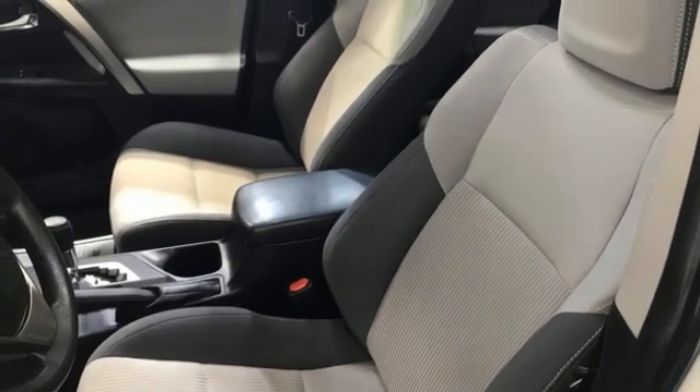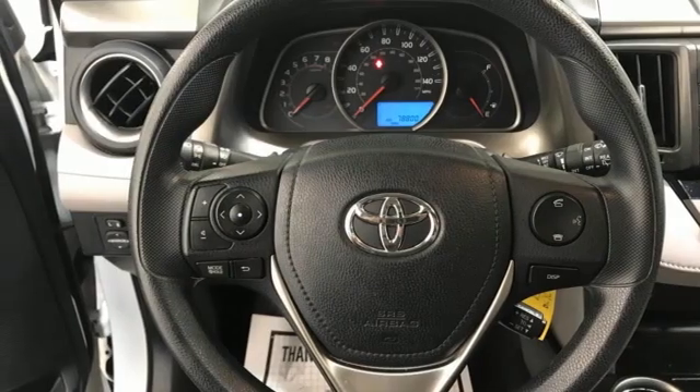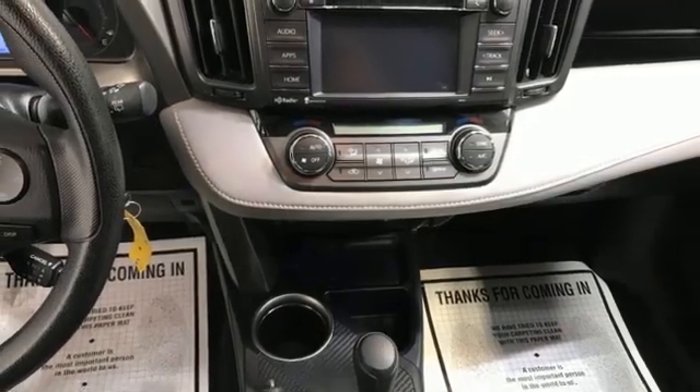Entune External Memory Control, Express Open and Close Sliding and Tilting Sunroof, Multifunction Steering Wheel, and Bluetooth Wireless Audio Streaming.